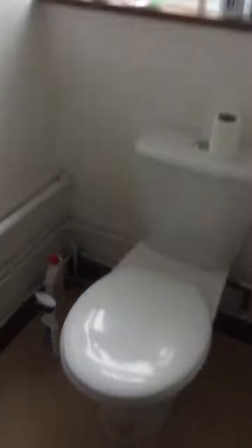And then up to the final floor, we have the second toilet, room number five, and room number six.